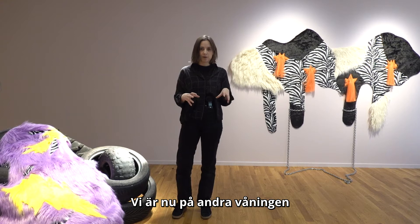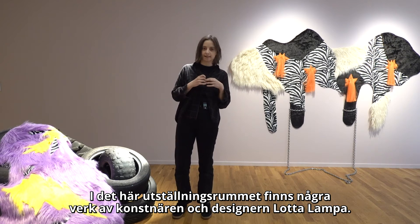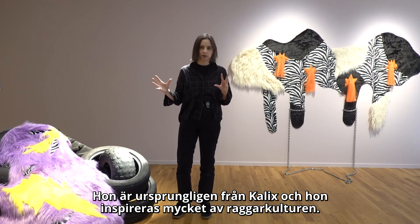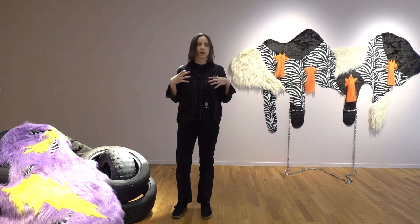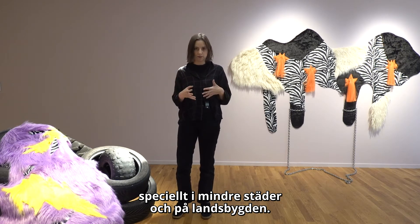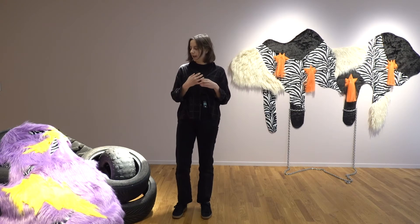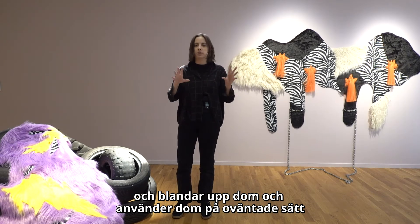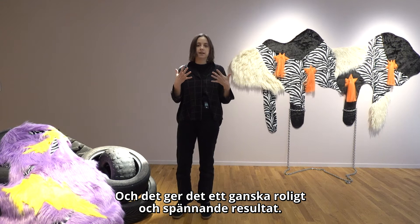We are now on the second floor where the exhibition starts. In this room we have some works by the artist and designer Lotta Lampa. She is originally from Kalix, and she takes a lot of inspiration from cruising culture, or Ragga Kulturen. This is a culture that is very significant in Sweden, especially in smaller towns and on the countryside. What Lotta Lampa does is she takes elements of this culture and mixes them up and puts them in unexpected settings, giving a quite fun and exciting result.